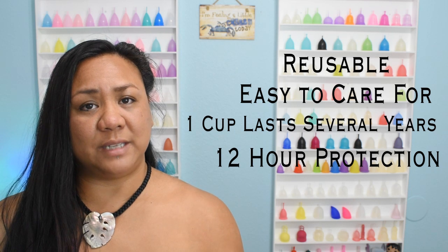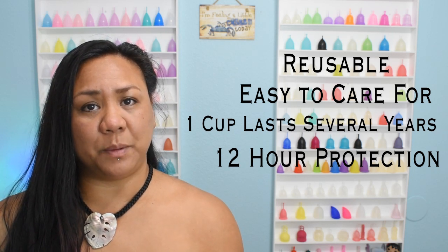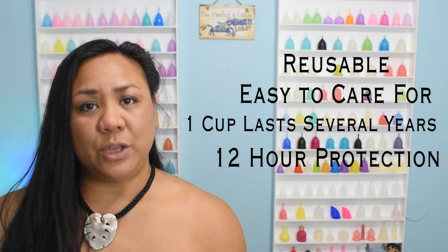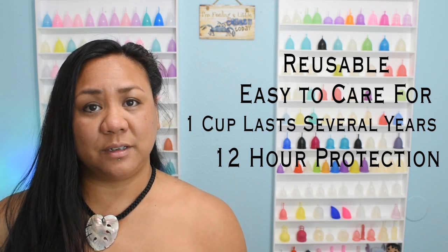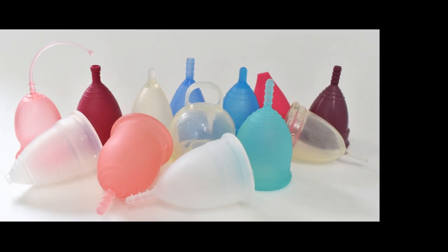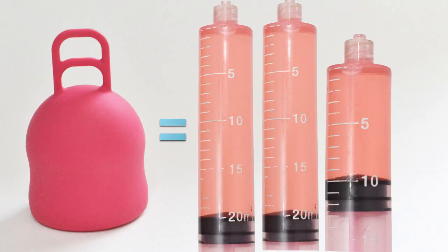At the beginning of your period when it's a little heavier, you'll probably find yourself emptying your cup more closer to 3 to 6 hours. When your period starts to lighten up, you can wear it for a longer amount of time, maybe even up to the full 12 hours. A super sized tampon holds approximately 10 milliliters of fluid. The average large sized menstrual cup holds about 30 milliliters, and there's even a cup that holds a whopping 50 milliliters. So menstrual cups can be great for someone who has a very heavy period.